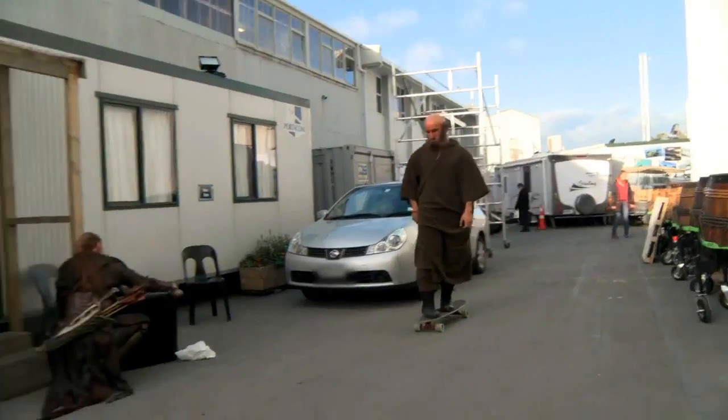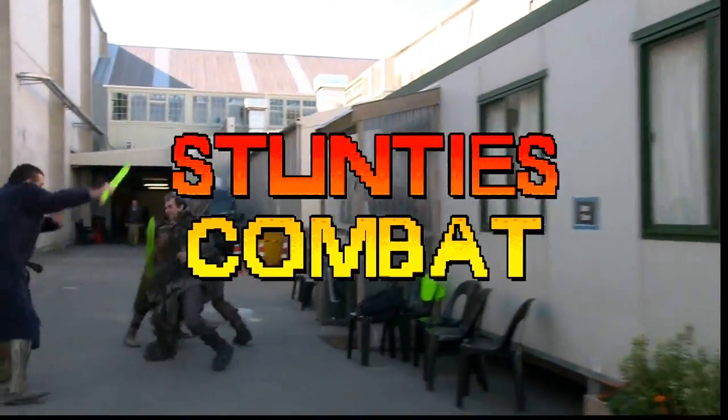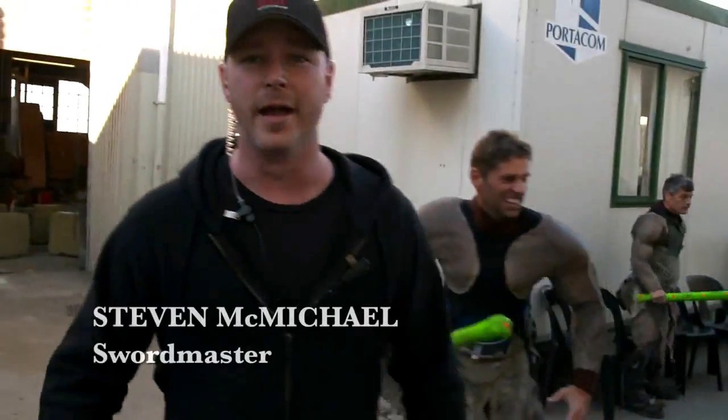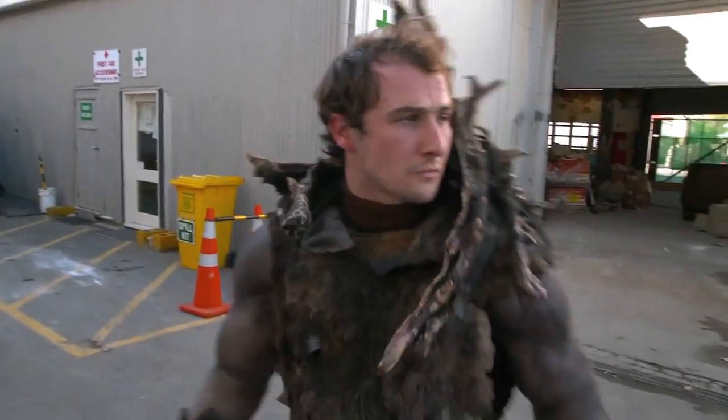Coming down to Block 3, there's some busy little bees down there. Welcome to the Hobbit's stunt department. Come on, guys, let's go on set.